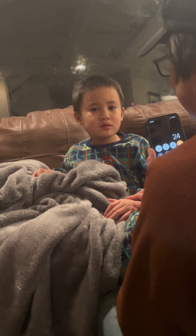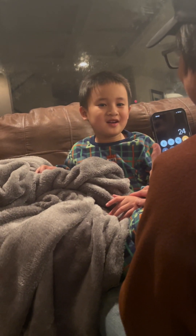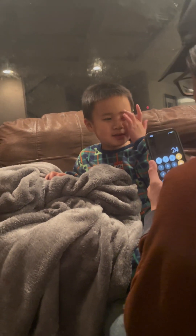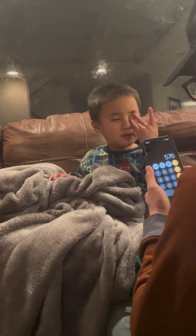This is a hard one too. 24 times 24. I'm getting sleepy. 576. How do you get that right? Okay, you got that right.